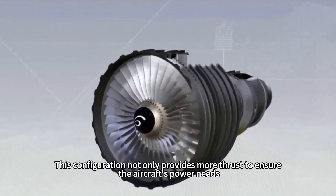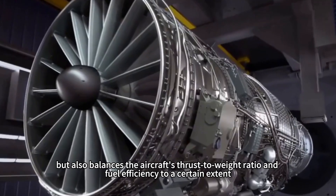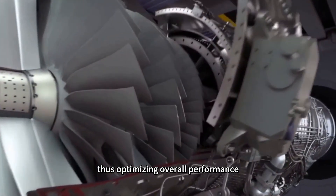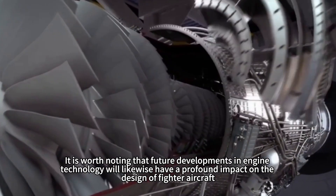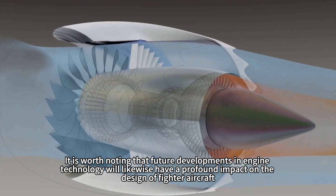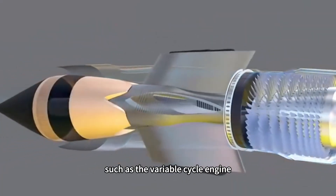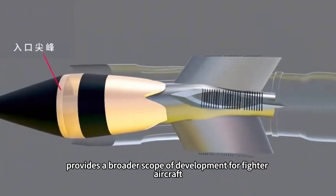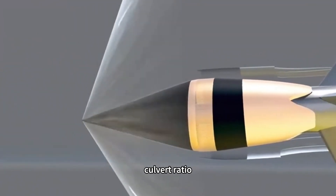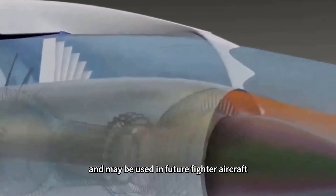This configuration not only provides more thrust to ensure the aircraft's power needs, but also balances the thrust-to-weight ratio and fuel efficiency to a certain extent, thus optimizing overall performance. Future developments in engine technology will also have a profound impact on fighter design. New concept engines such as the variable cycle engine provide a broader scope of development, expected to achieve a better balance of thrust, bypass ratio, and operating conditions across different speed ranges.